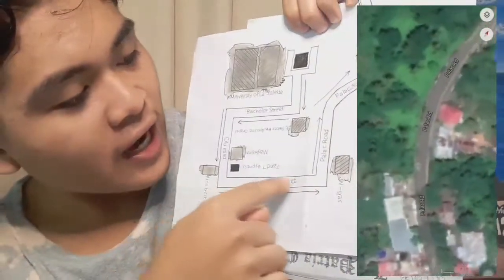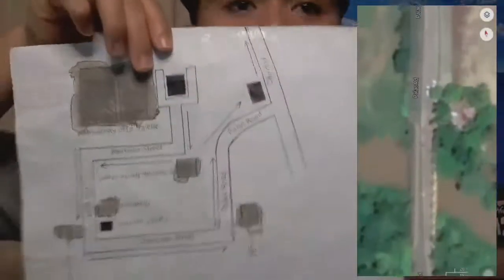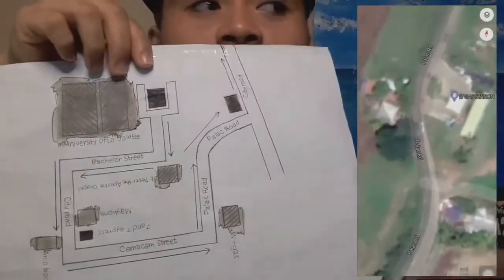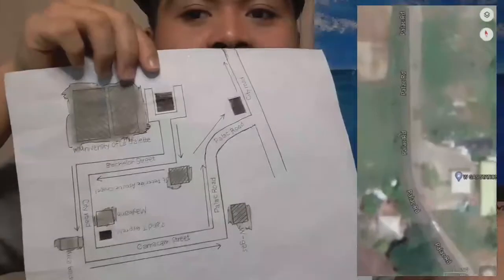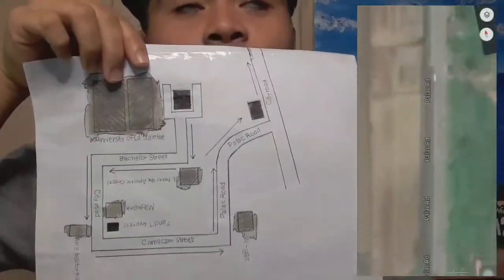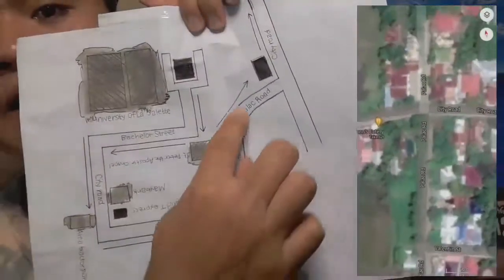Yes, you can turn right like this one. We are just going straight from there. So at the end of Kamakam Street, we have Rocky Street on the left side and the right side. And in front, we are now heading to the Palak Road. This is the Palak Road — the curvy thing.